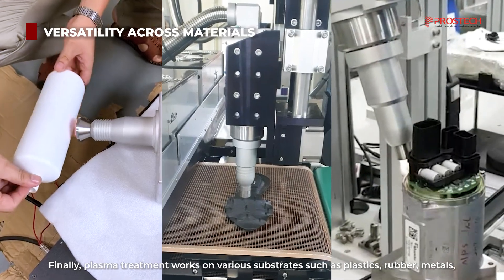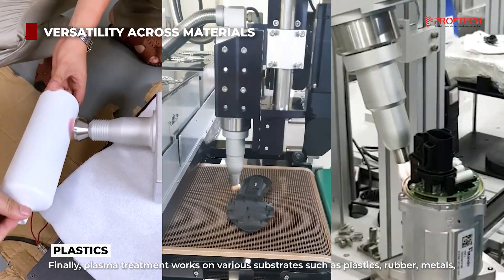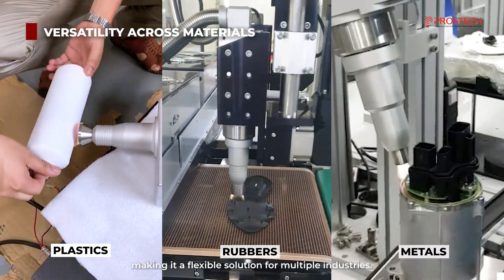Finally, plasma treatment works on various substrates such as plastics, rubber, metals, and particles, making it a flexible solution for multiple industries.